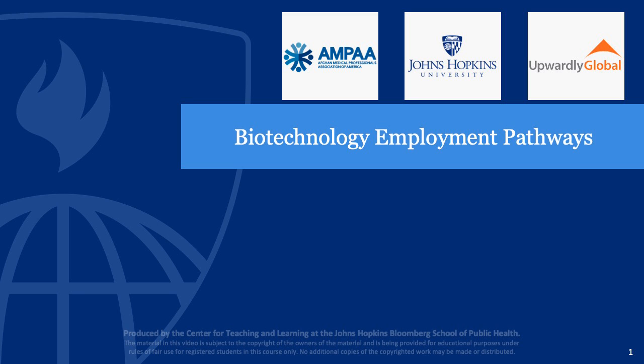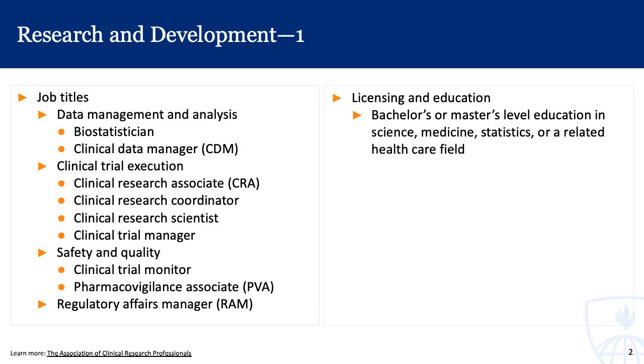We'll be jumping away from the public health employment pathways and more towards biotechnology. Biotechnology is a large industry within the U.S. and certainly has a lot of employment pathways available. We'll cover the employment pathways in biotechnology through segments, covering research and development here altogether — these are several roles that go into the research and development of different biotechnology products.